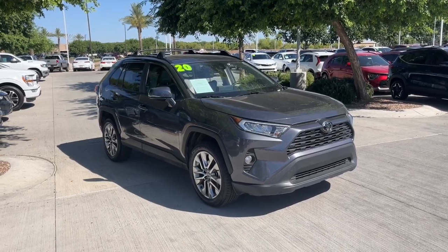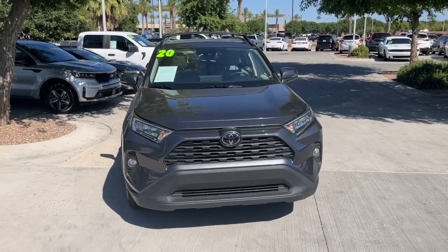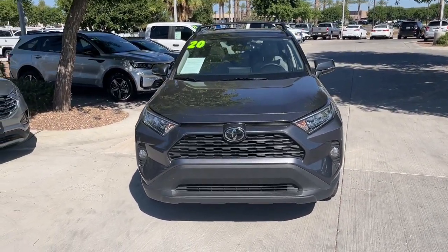Get into the 2020 Toyota RAV4. This vehicle is an outstanding buy with fewer than 60,000 miles on the odometer.